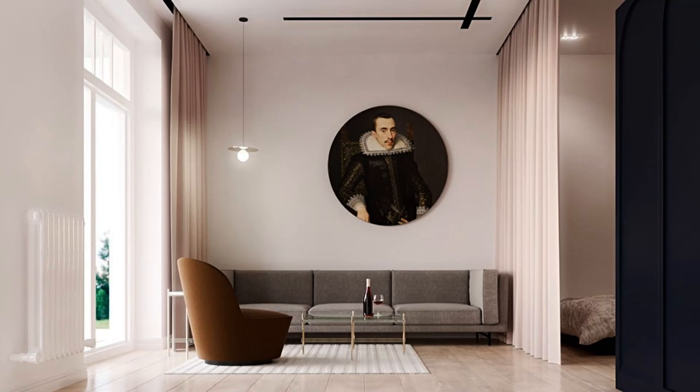Ever heard of Soviet minimalism? This apartment owns the look, with a stark feature wall and illustrative painted round. A warm brown chair and bottle of wine offer cordial invitation.